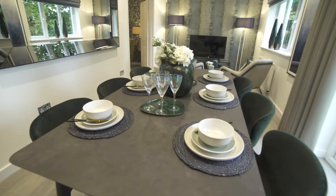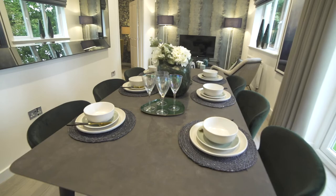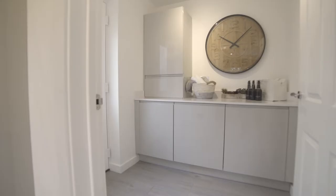The open-plan kitchen dining and living area is perfect for families, with French doors and a separate laundry room off to the side.